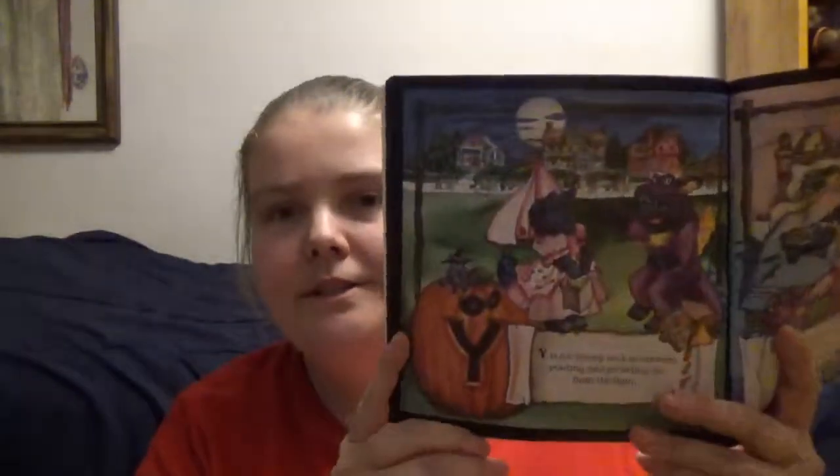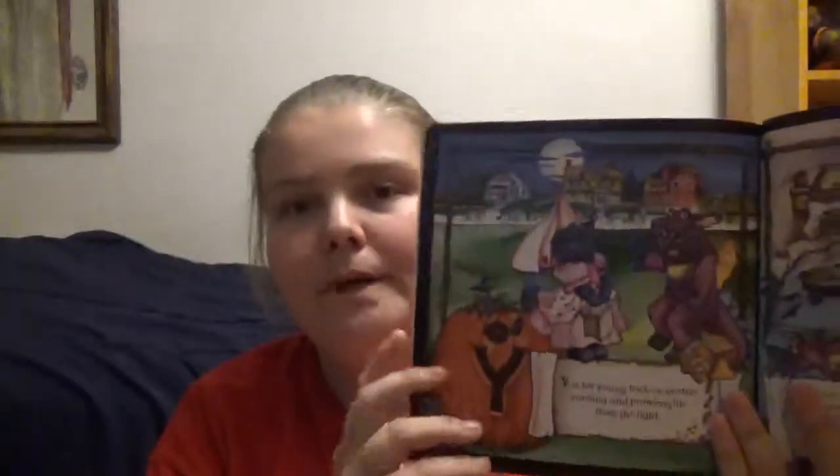It helps kids learn the alphabet. So you've got, for example, Y is for young trick-or-treaters yelling and prowling far from the light. Z is for Zimula and Zerelda, two zoinked-out zany witches snoring deeply and sweetly after a long Halloween night. So you've got that Halloween-themed approach to working your kids through the alphabet.